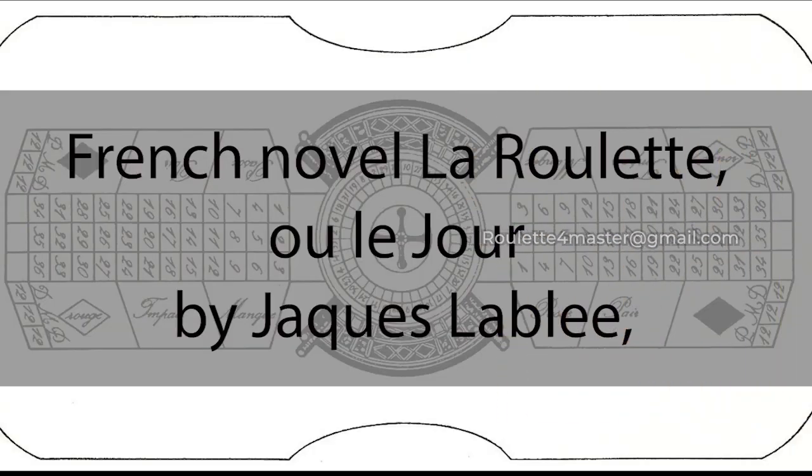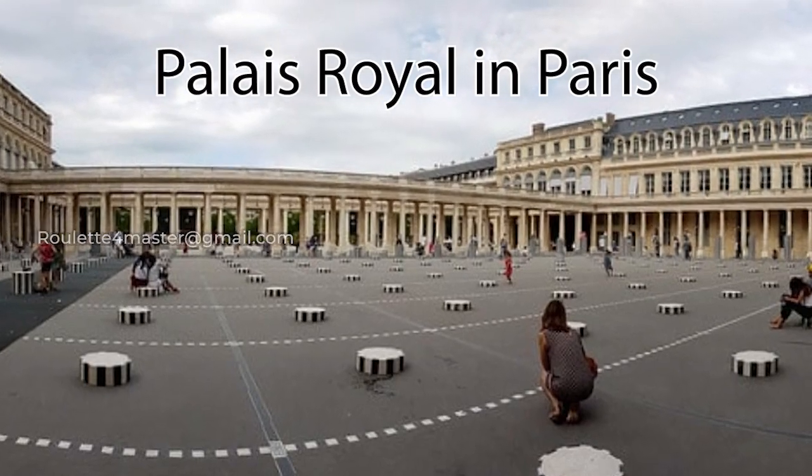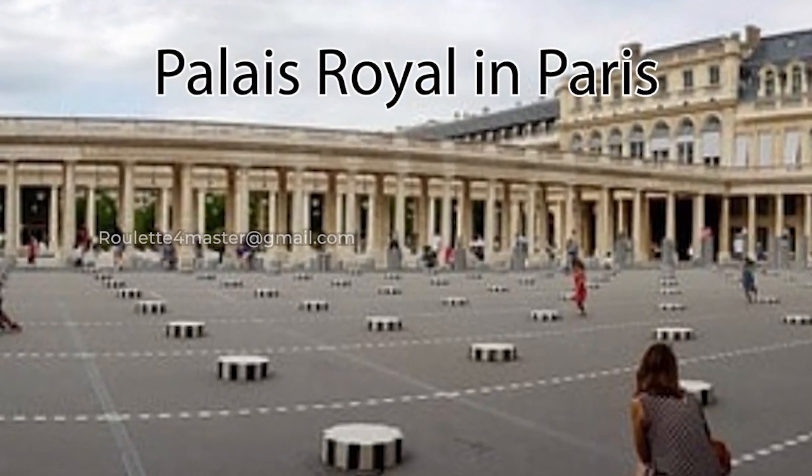An early description of the Roulette game in its current form is found in a French novel La Roulette, ou le Jour by Jacques Lablée, which describes a Roulette wheel in the Palais Royal in Paris in 1796.